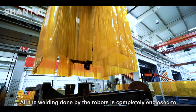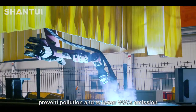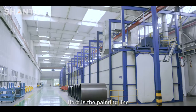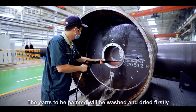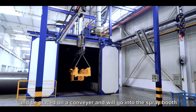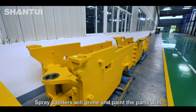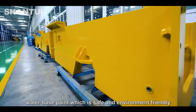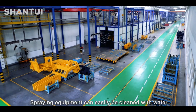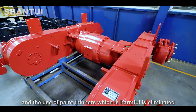All the welding done by the robots is completely enclosed to prevent pollution and to lower VOC emissions. Here is the painting line, where parts to be painted will be washed and dried first, placed on a conveyor and moved into the spray booth. Spray painters will prime and paint the parts with water-based paint, which is safe and environmentally friendly. The spray equipment can be easily cleaned with water, eliminating the use of harmful paint thinners.